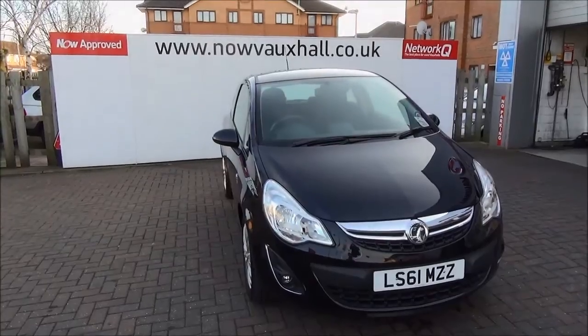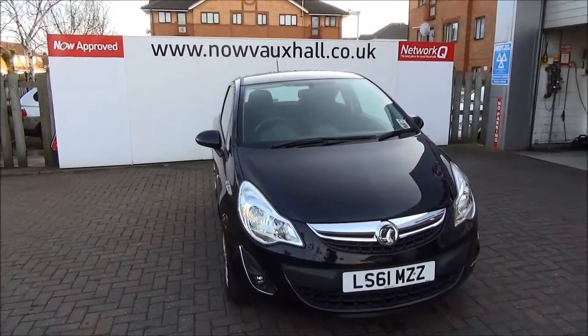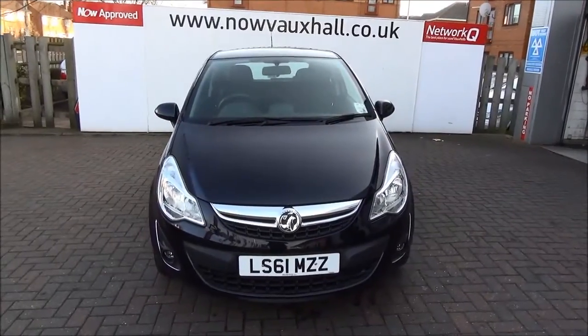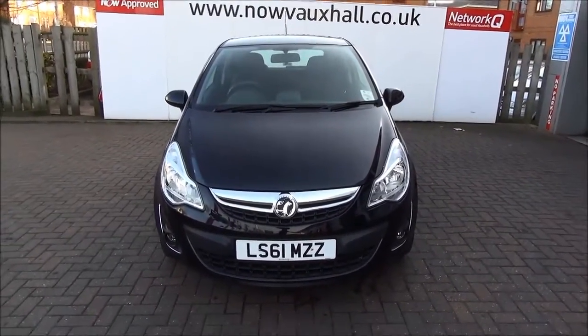Welcome to Now Vauxhall. Here today we have a Vauxhall Corsa Excite, engine size 1.3 CDTi, 3 door fitted with a 5 speed transmission, finished in black.